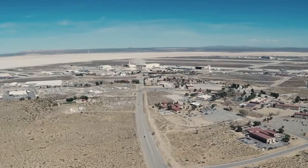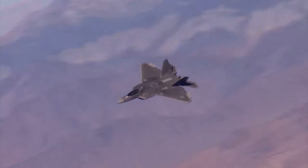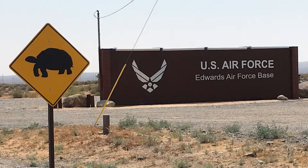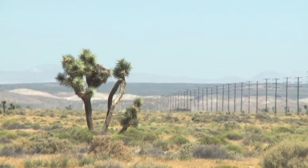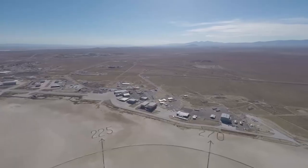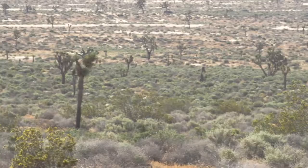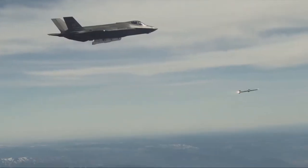Edwards Air Force Base, a place with a rich history of flight testing advances. Established in the western Mojave Desert because of the area's unique blend of wide open spaces, clear skies, and abundant land, the base covers about 480 square miles of mostly intact desert habitat — an environment we are dedicated to conserve and required by law to maintain so our military mission is sustainable into the future.